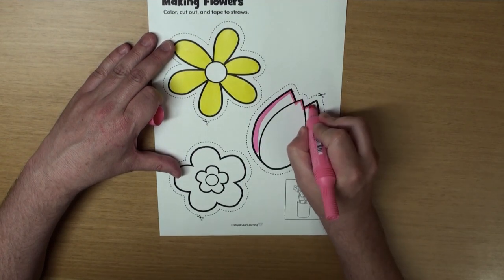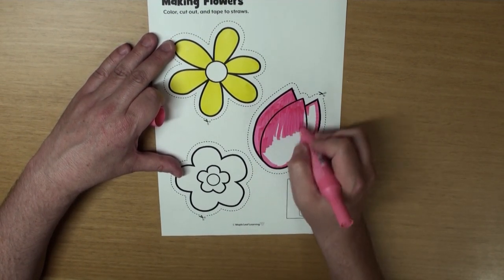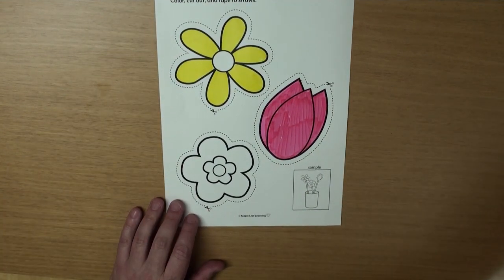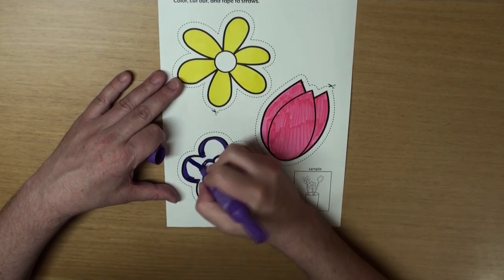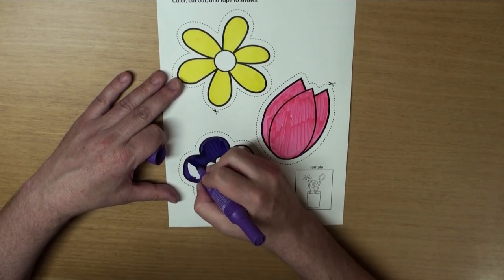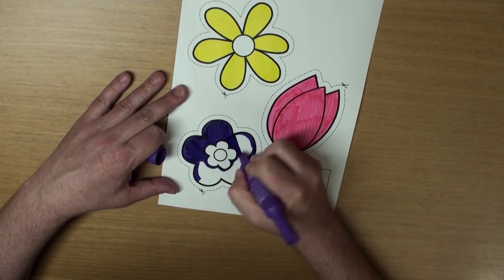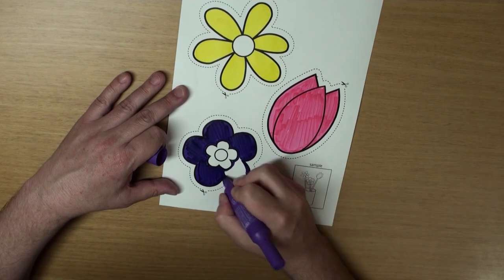And now for the tulip. I'll color that one pink. Tulips are very pretty, don't you think? And the last one... Hmm, I think this is a pansy. I will color it purple. Wow, this is starting to look very good. What's your favorite flower?